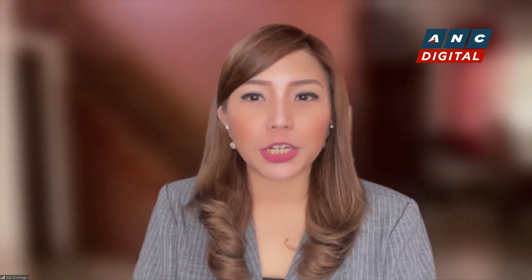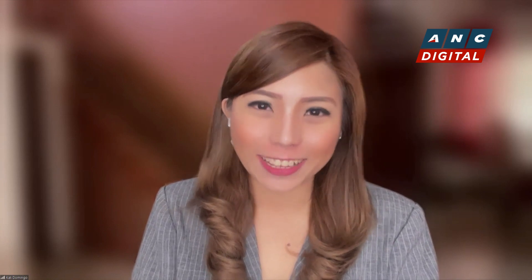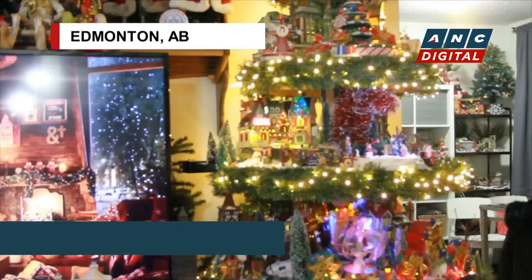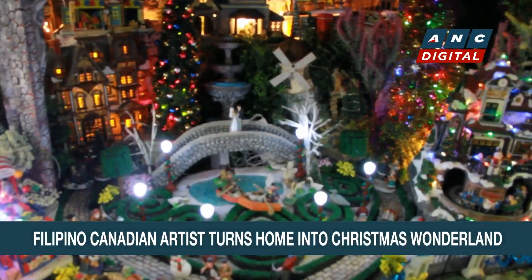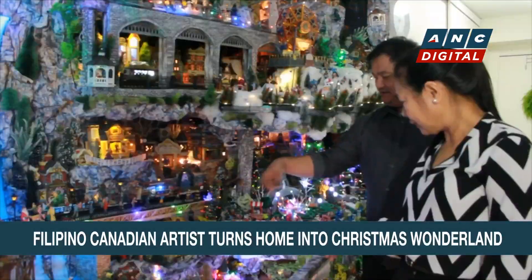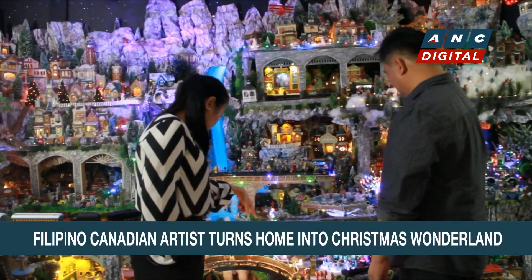A Filipino-Canadian artist fulfills a long-time dream to turn his home into his very own Christmas wonderland. An apartment in Edmonton is home to a fantastic collection of Christmas village decor.